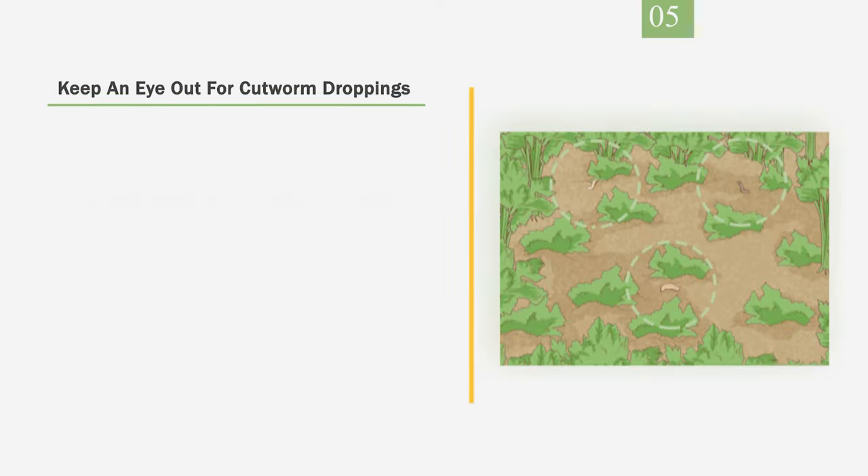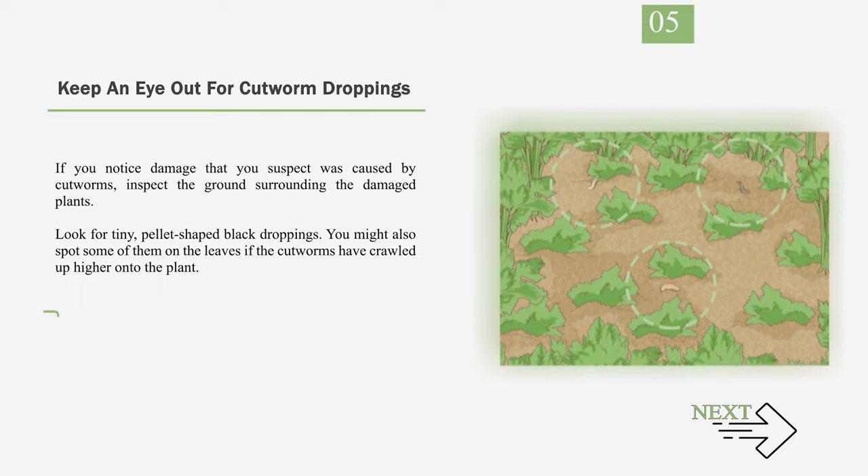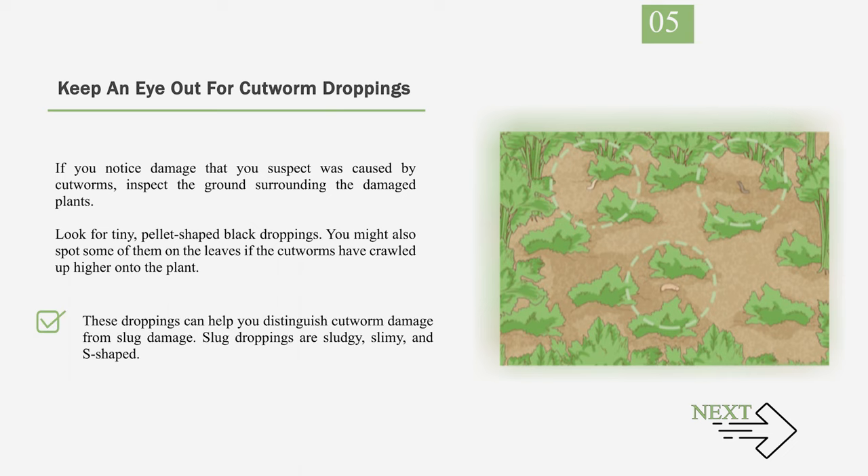Number 5: Keep an eye out for cutworm droppings. If you notice damage that you suspect was caused by cutworms, inspect the ground surrounding the damaged plants. Look for tiny, pellet-shaped black droppings. You might also spot some on the leaves if the cutworms have crawled higher onto the plant. These droppings can help you distinguish cutworm damage from slug damage. Slug droppings are sludgy, slimy, and S-shaped.